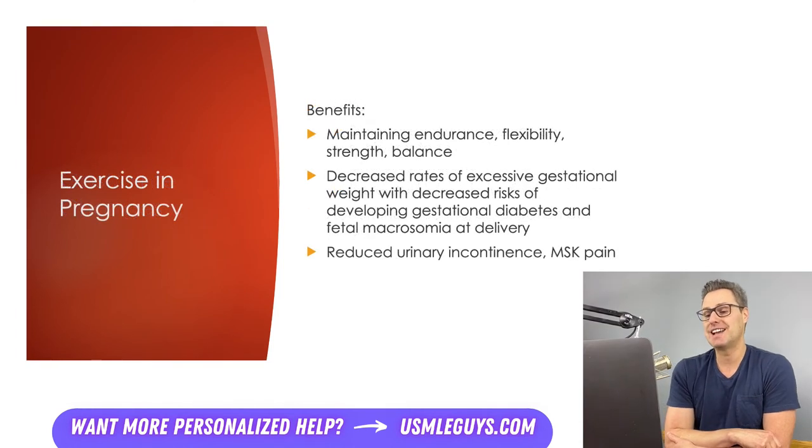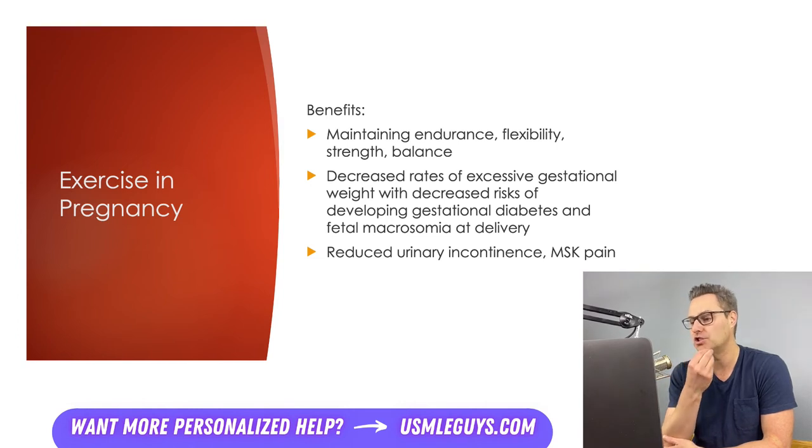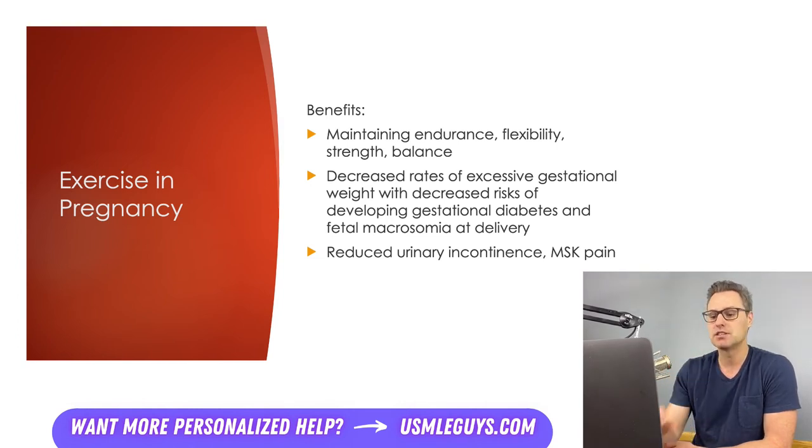When it comes to exercise in pregnancy, it's an important piece of the puzzle and helps keep the patient and the uterus healthier. Exercise should be limited to what the patient can do comfortably and has many benefits: it helps maintain strength, endurance, flexibility, and helps the patient maintain a healthy weight, avoiding complications like macrosomia or gestational diabetes.